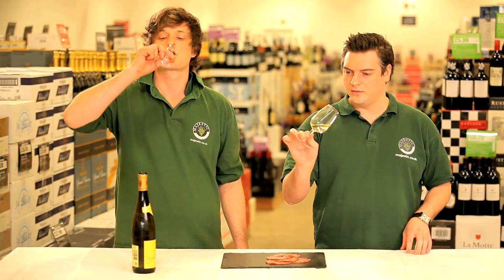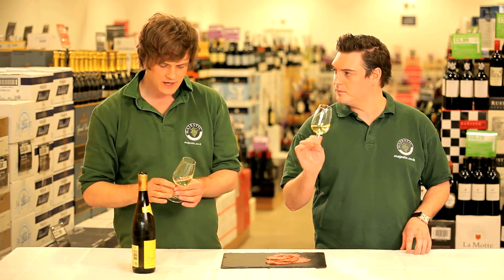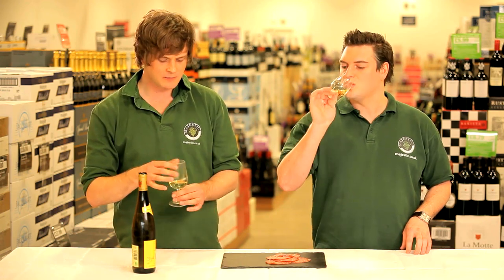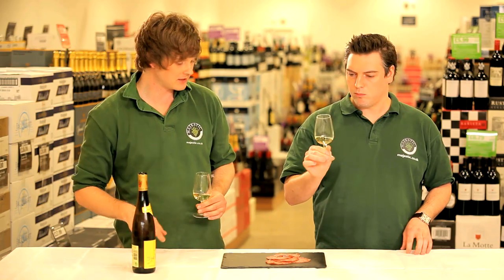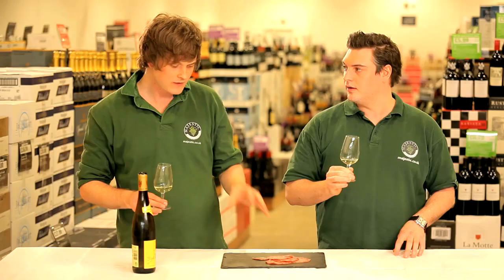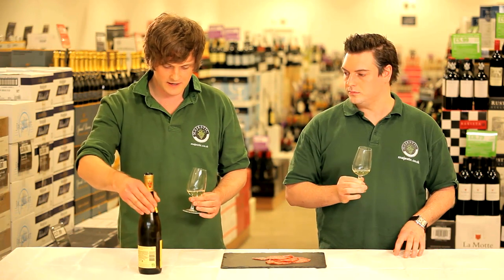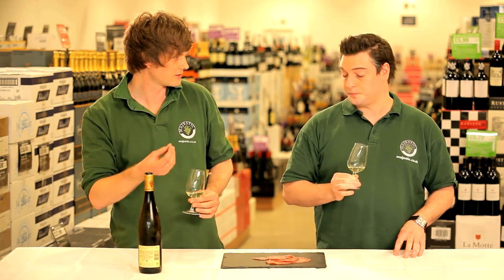It's nice. Lovely — pale, very green. That is really nice. Just a slight bit of sugar you want, so let's try it with a bit of salami. Salami is quite light-bodied meat. Perfect with the Riesling — a bit of sugar just to cut through that salt.